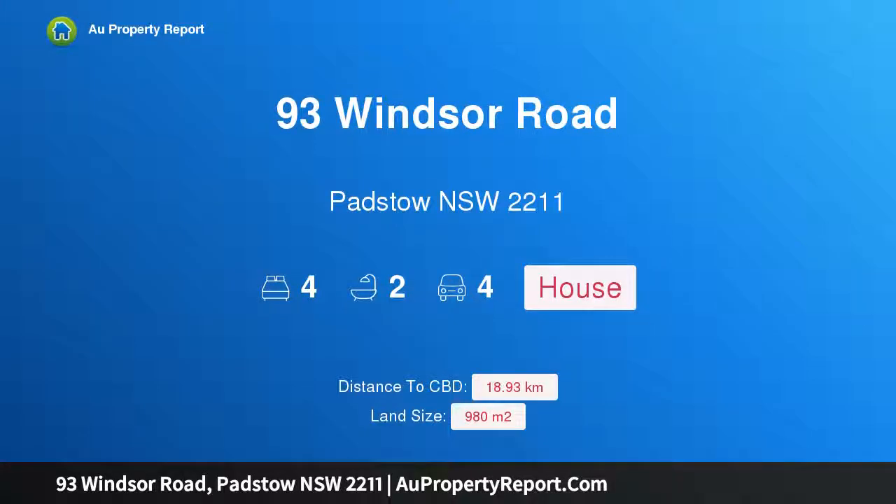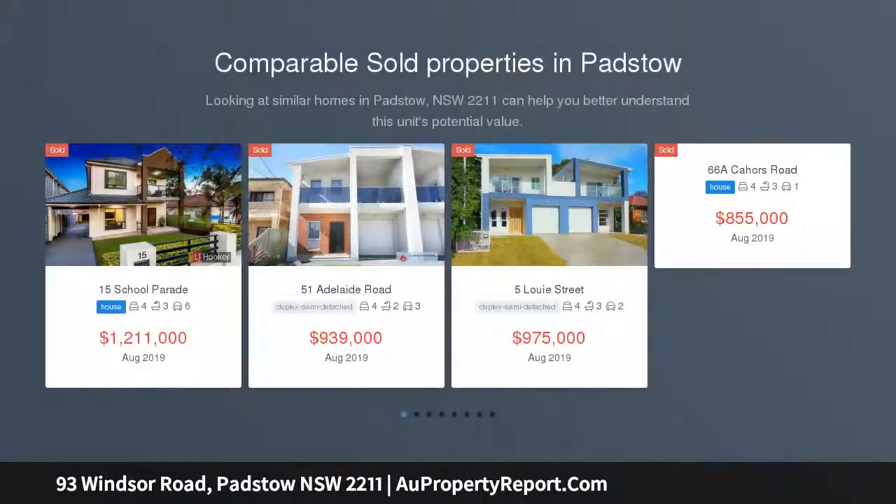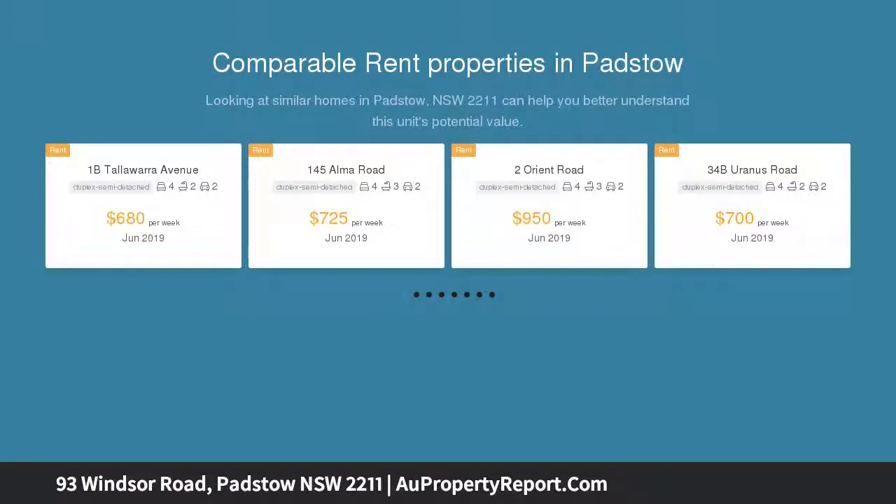Hi, I am glad to introduce property 93 Windsor Road, Padstow NSW 2211 — a stunning family home set on 980 sqm. The auction is to be held at the Reef B Workers Club, Waratah Room on Wednesday 18 September 2019 at 6:30pm, with registration commencing at 6pm.